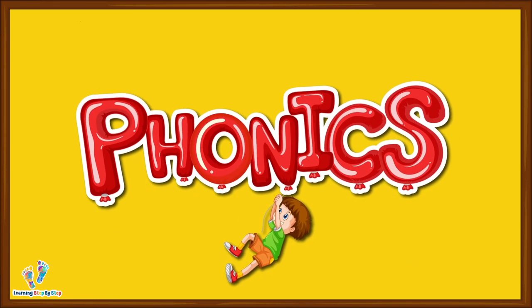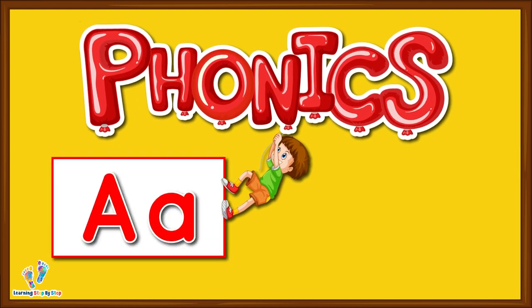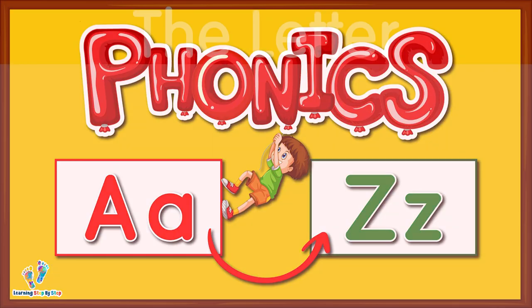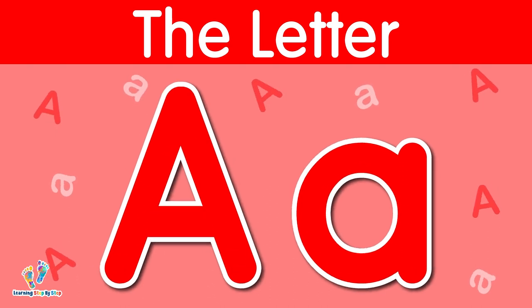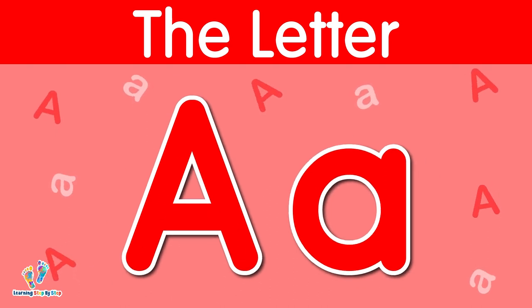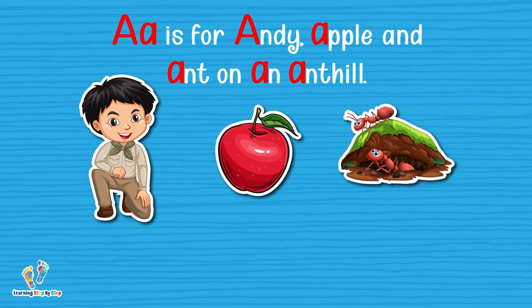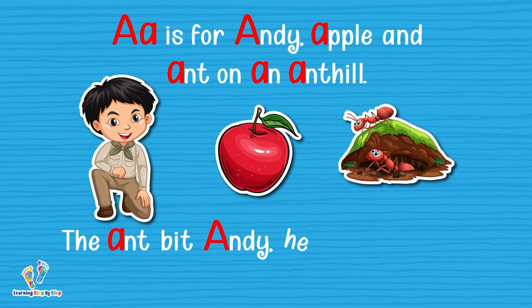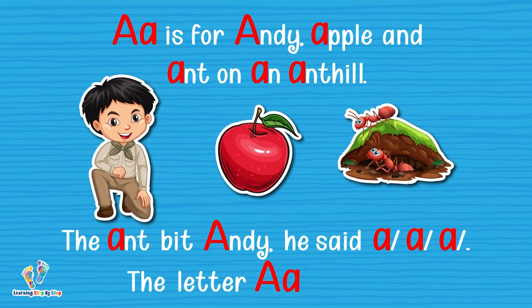In this video we're going to have fun with phonics, learning letter sounds from A to Z. This is uppercase A. This is lowercase A. The letter A says 'ah'. A is for Andy, apple, and ant on an anthill. The ant bit Andy, he said 'ah, ah, ah.' The letter A says 'ah.'